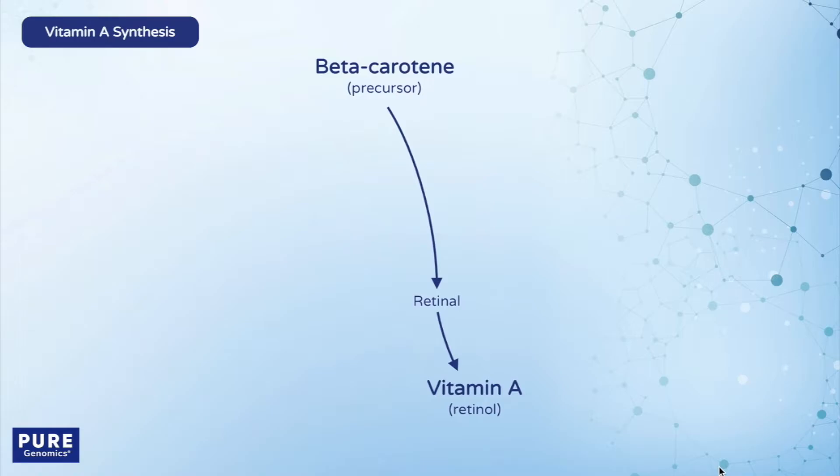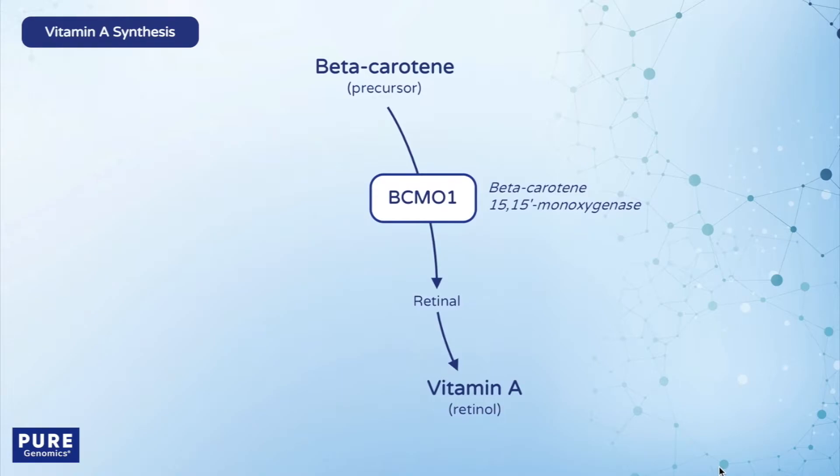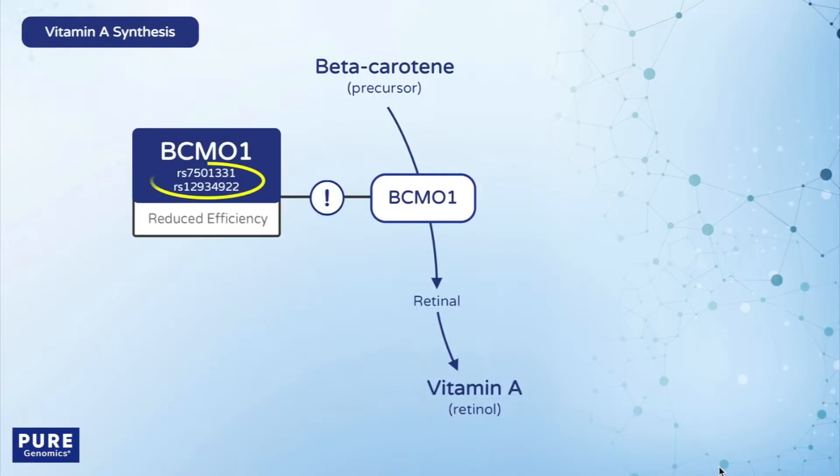The enzyme that performs this conversion is called BCMO1, or beta-carotene monooxygenase. Two common SNPs reduce the ability of BCMO1 to convert beta-carotene to the active vitamin.